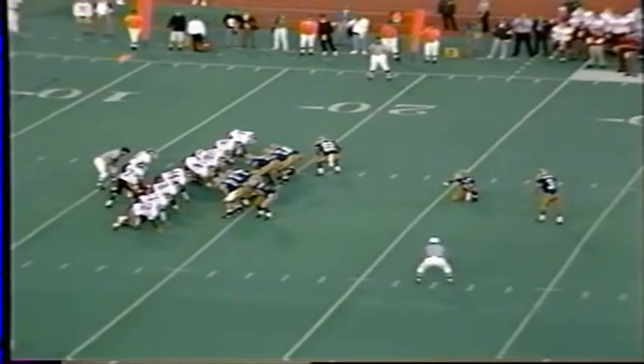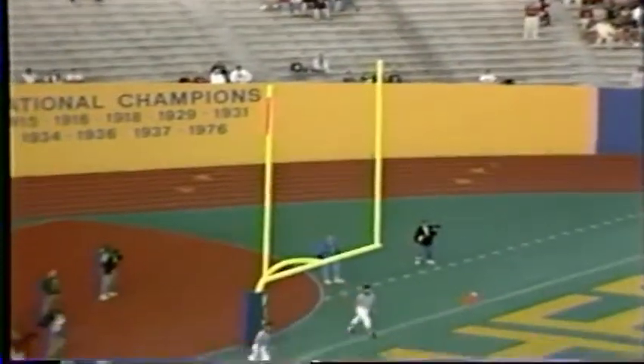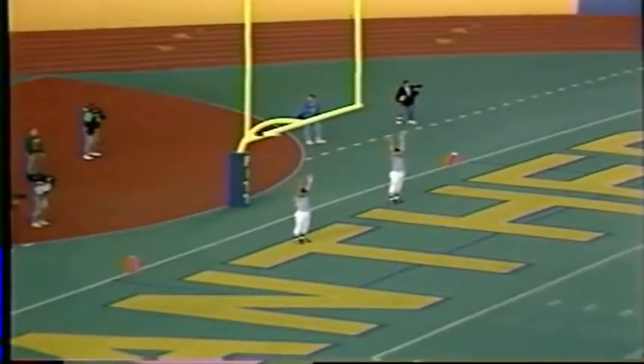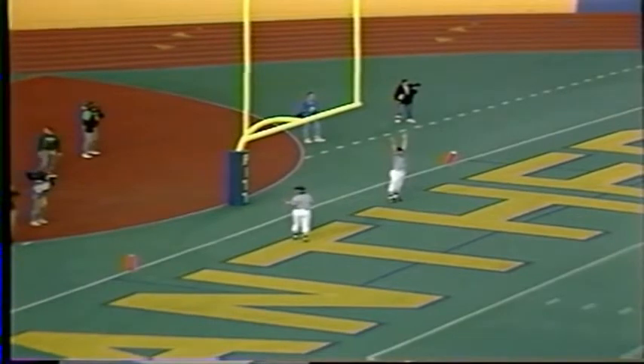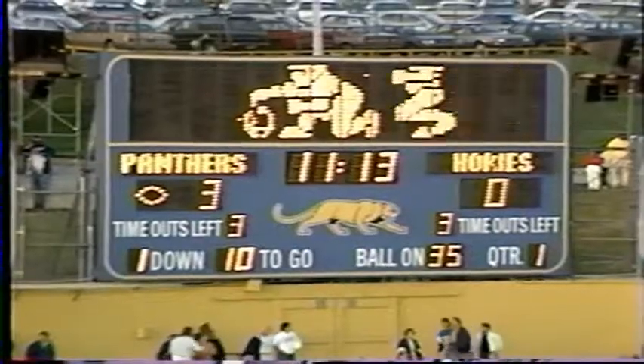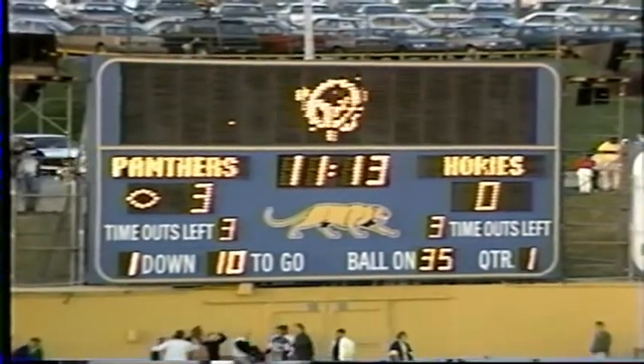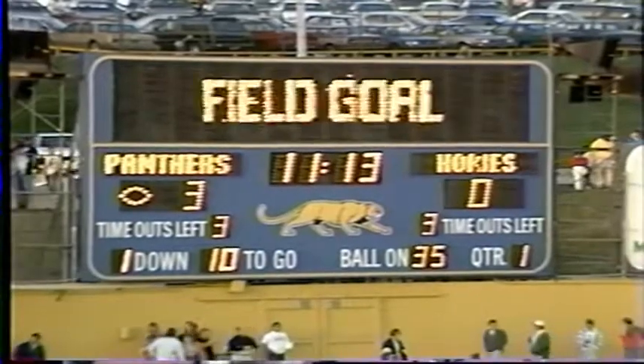This is a 36-yard attempt. He's a soccer-style kicker. From the middle of the field, a high snap, and the kick by Kalamaneethis is on the way and good. It is a 3-0 Pitt lead as the Dwayne Thomas fumble leads to three points — taking a 3-0 lead over the Hokies. Coverage continues from Pittsburgh after a word from Subaru.